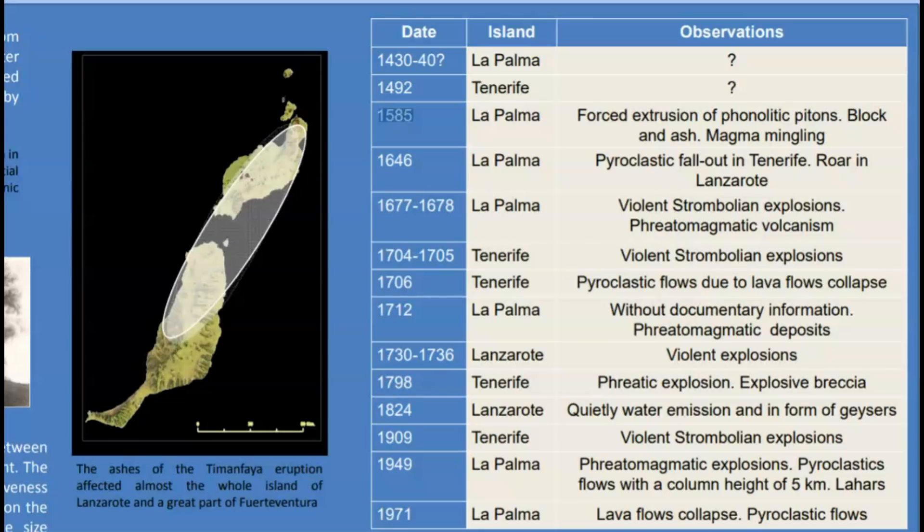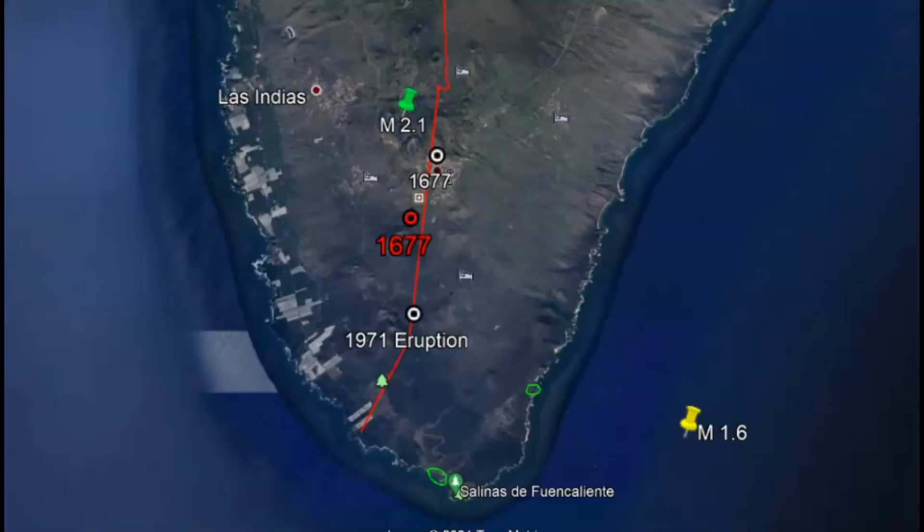Here we have a list of different eruptions going back to 1430 — that was the earliest known eruption, though it could have been 1440. This would make it the 8th eruption for La Palma. The last eruption was in 1971, 50 years ago. They have eruptions there every 50 to 100 years, and it's been 50 years since the last one.